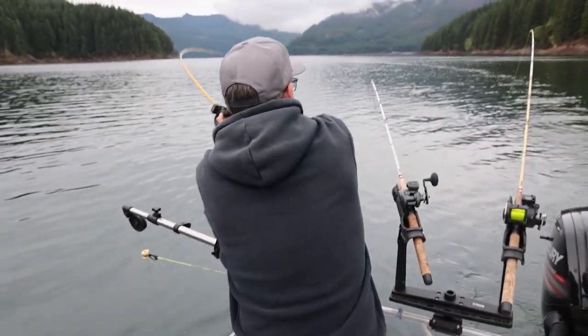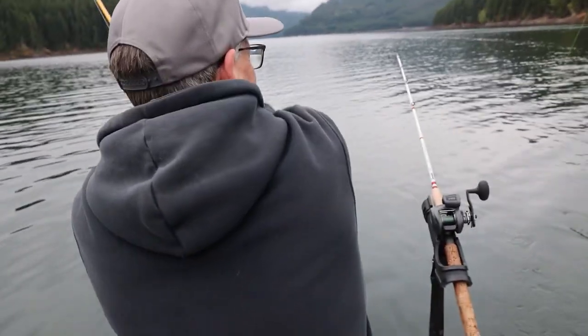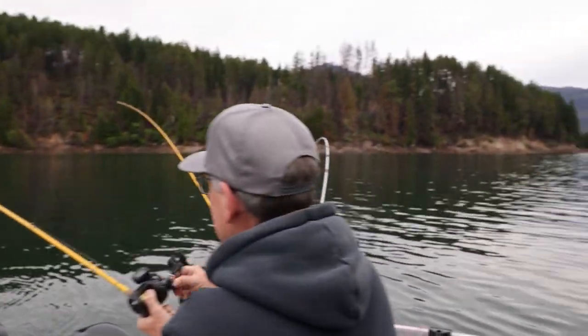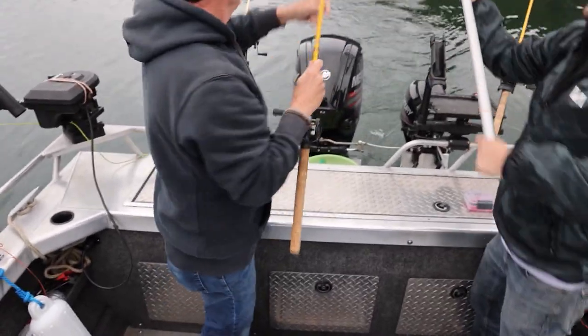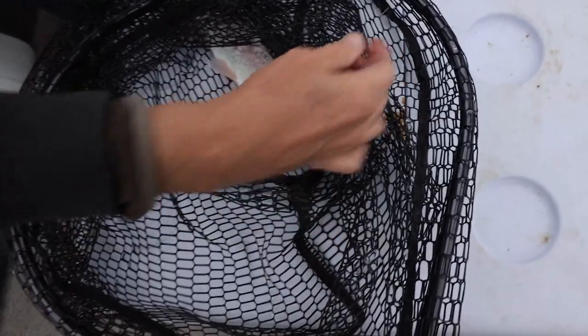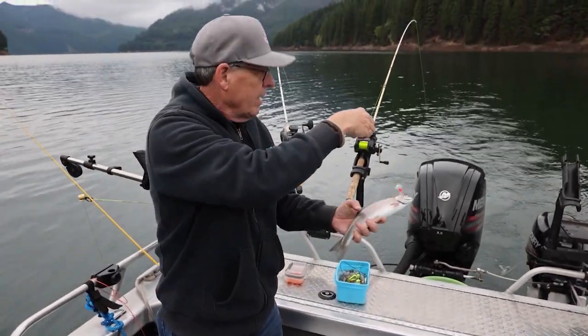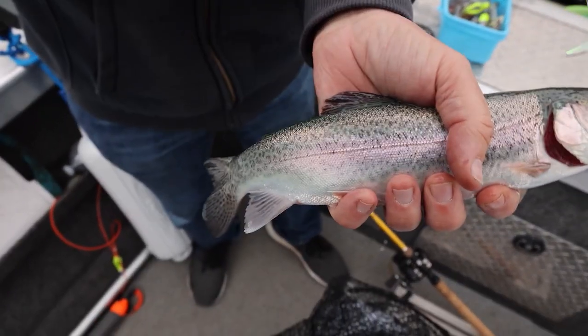Look at that — that's a good-looking rainbow! This one's got some girth — right in the middle of the lunkers. Planters, but they are pretty nice fish. In the boat! Look at that beautiful fish. Not a monster but a nice planter rainbow to start the morning. There's your snub. Smile blade does it again.